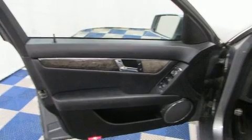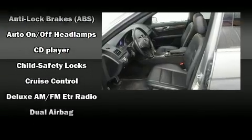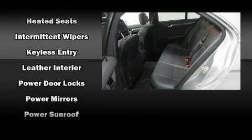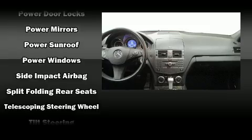Mercedes-Benz also prioritized safety and security by including dual front impact airbags with occupant sensing, brake assist, anti-whiplash front head restraints, a security system, and four-wheel disc brakes with ABS.